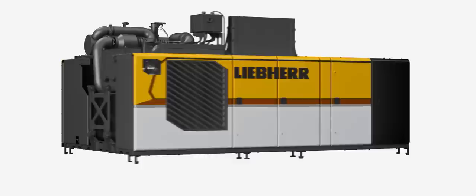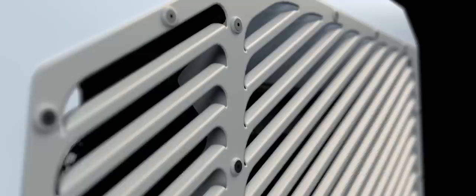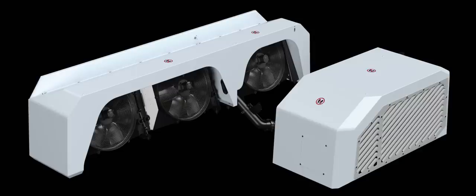Our designers have chosen a color composition that maintains the traditional Liebherr yellow but with new highlights. The radiator cover is also part of the concept and runs through all product lines. The new design has an even higher level of safety, reflected in the upper carriage with improved railings and platforms. All materials across all models are of the highest quality.